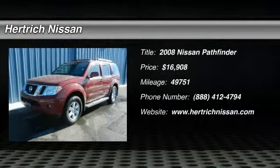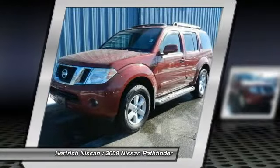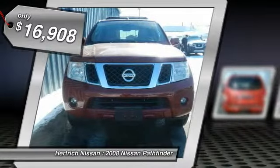Thank you for your interest in one of Hertrick Nissan's online offerings. Please continue for more information regarding this 2008 Nissan Pathfinder S with 49,751 miles.